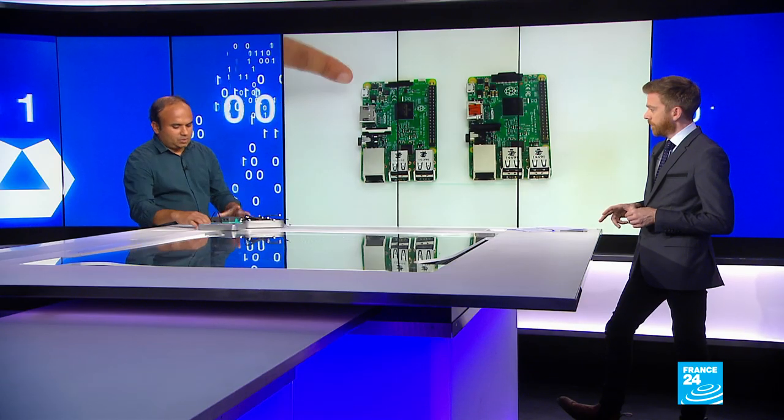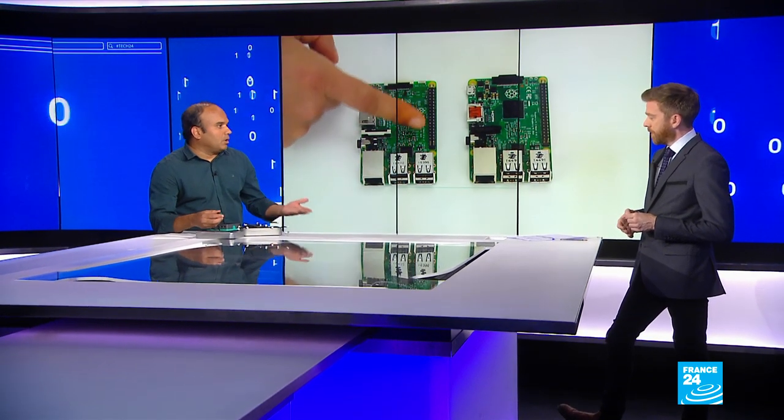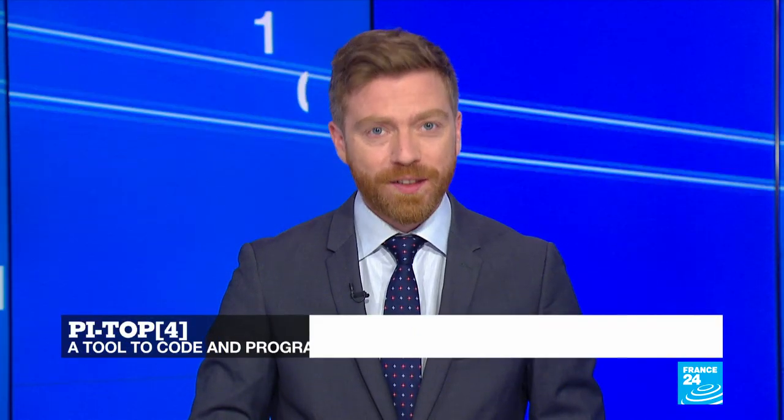For example, here we have some lamps. With the code, you can make this lamp turn on and turn off. So it's a way for students to learn how to use code and how these circuits work. It just makes coding and designing and making more accessible for ordinary people. Thanks, Dan and Jay. And thanks at home for watching this week's Tech 24.